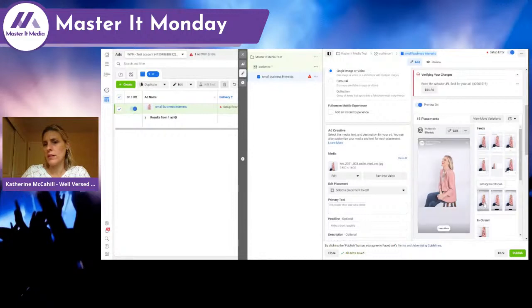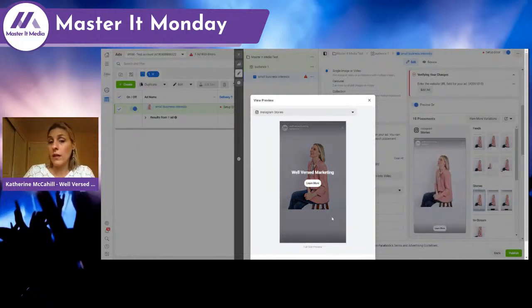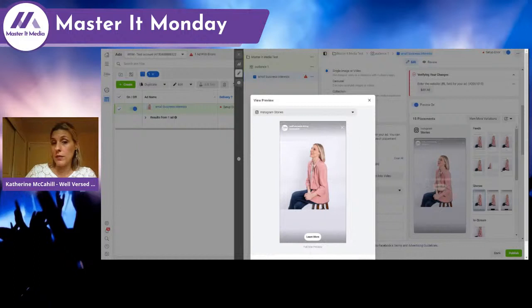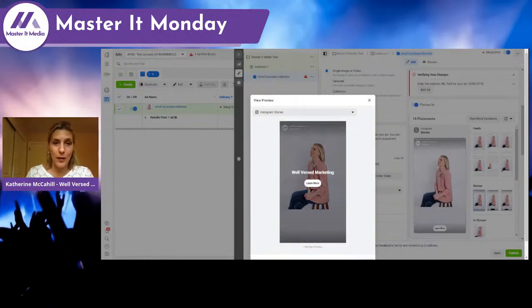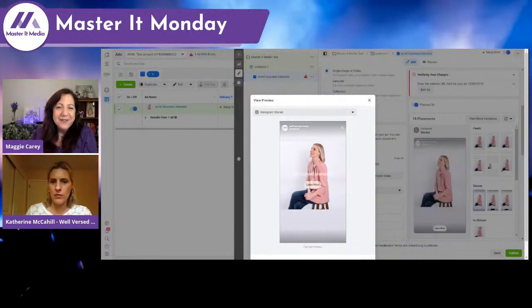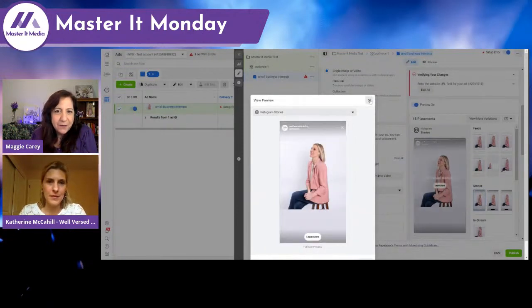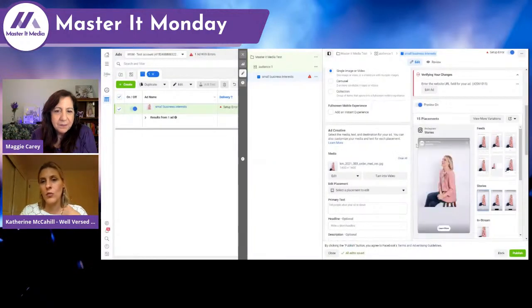Then you want to think about something like stories — here's how my ad would appear in Instagram Stories. There'd be a little text at the bottom, but not much. This could cause potential confusion for viewers — they might wonder: who is this woman showing up? Is it a clothing advertisement? Is it a business ad? Why is this person here? And I love the fact that you can look at the different views — it really helps you understand where something is going and what that experience will be like for people.